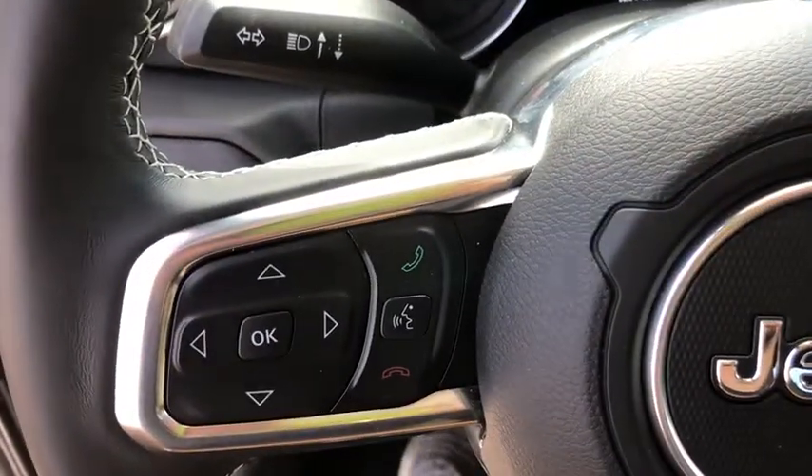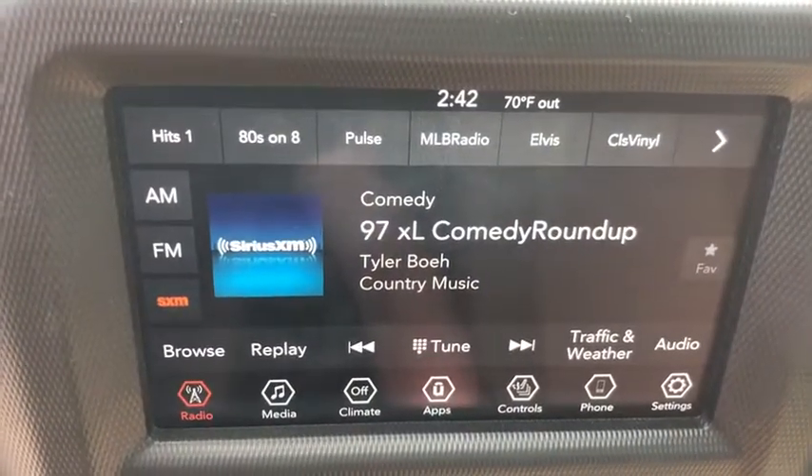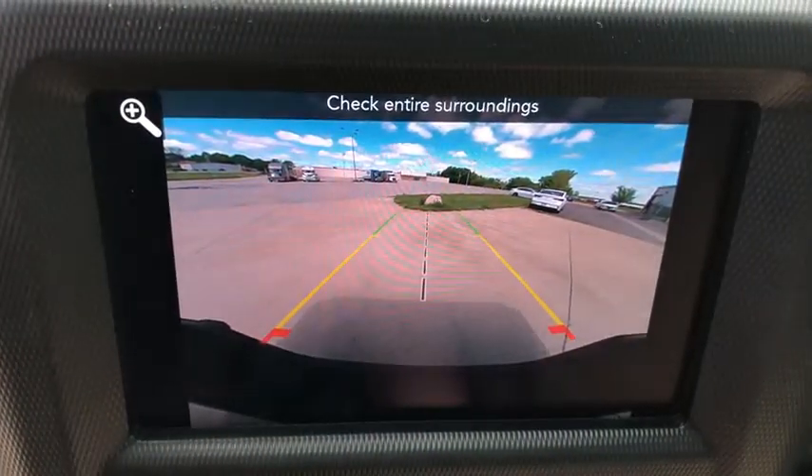Four-wheel disc brakes, aluminum wheels, front floor mats, AM-FM stereo radio, auto-off headlights, rear defrost, premium sound system, universal garage door opener.